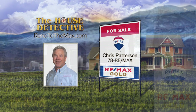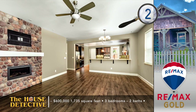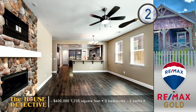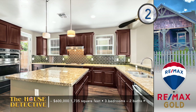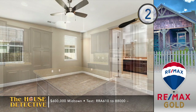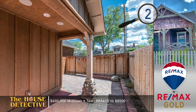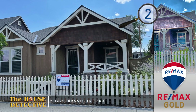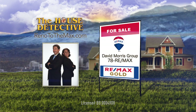Chris's number is 78REMAX. Home number two was built just a few years ago in Midtown, so it has all the latest finishes while enjoying a great Midtown location. Cottage Row in Midtown is where you will find this single-level, three-bedroom, two-bath home with an open design. You're greeted with a sitting room highlighted by a fireplace with cobblestone surround. The highly upgraded kitchen is finished with granite and a tile backsplash, a large island, and stainless steel appliances. The quiet patio and off-street entry to the garage add to the city feel of this 1,735-square-foot home. The asking price is $600,000. Give the David Morris Group at RE-MAX Gold a call at 78REMAX.